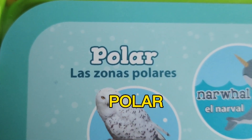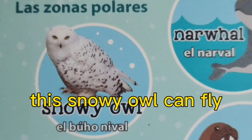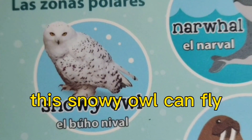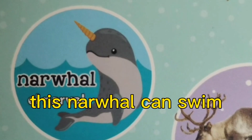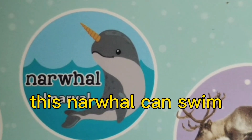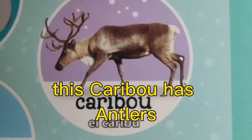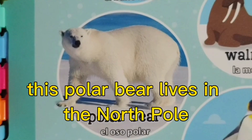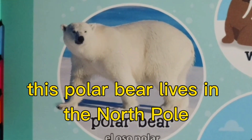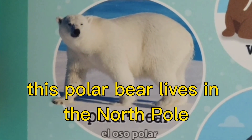Polar. This snowy owl can fly. This narwhal can swim. This caribou has antlers. This polar bear lives in the North Pole.